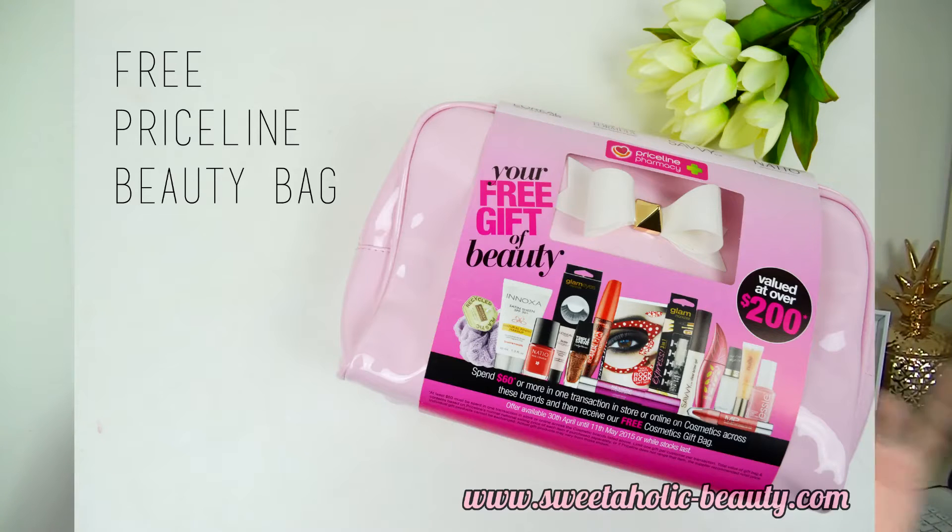Today's video — I wanted to share this with you guys so that if you are contemplating getting the Priceline goodie bag, you know what's in it. Now this is the first Priceline goodie bag I have ever gotten. The last time they had one out it was like a beauty case that looked really similar to a high-end version in David Jones. I really wanted it but it was released on off pay week, which is just not good for me.